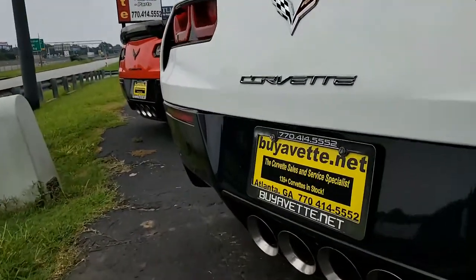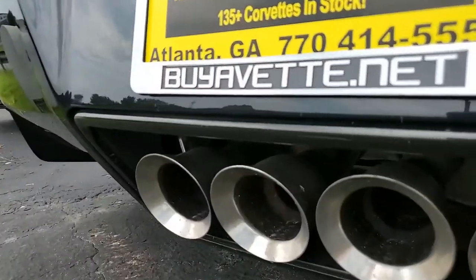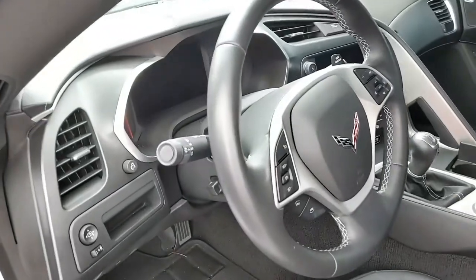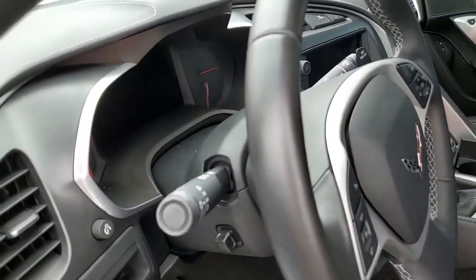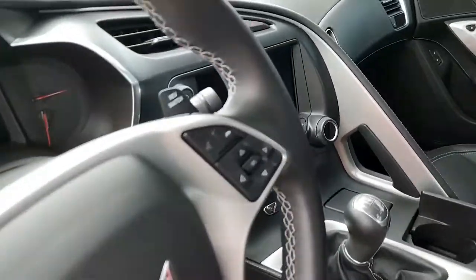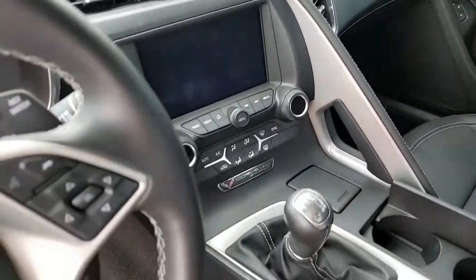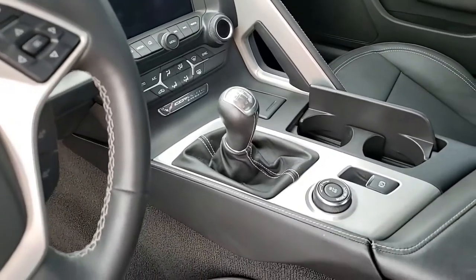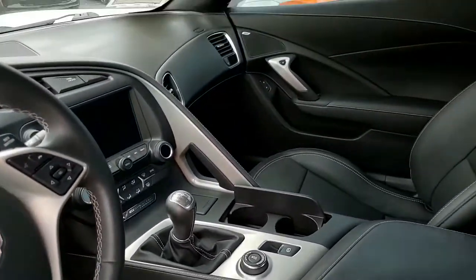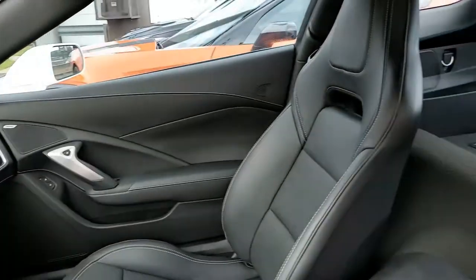You'll want to take a closer look at this. Check out our beautiful photographs on our website at BuyAVet.net. If you'd like to know more about this car, call one of our sales representatives here at BuyAVet.net in Atlanta, Georgia. You can call us anytime at 770-414-5552. All of our salesmen are experienced Corvette owners as well.